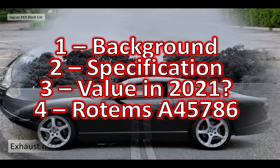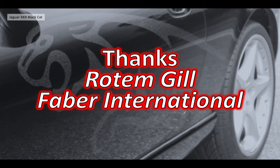So there you go — a bit of an insight into the Black Cat. Thanks to Rottengill for sharing the information and the little videos about his car. And thanks to Fabio International for making this extremely rare and special car.